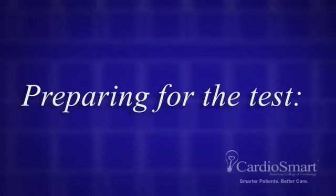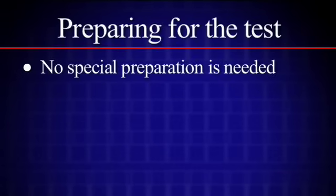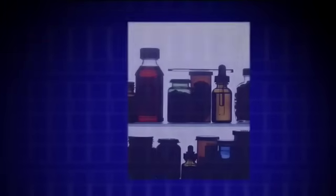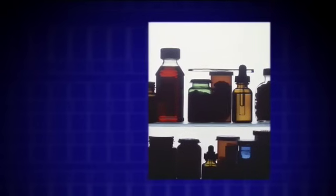Preparing for the test. There is no need for any special preparation. You may eat and go about your normal activities unless otherwise informed. Do continue to take all your medications prescribed by your doctor and follow your doctor's orders as usual.